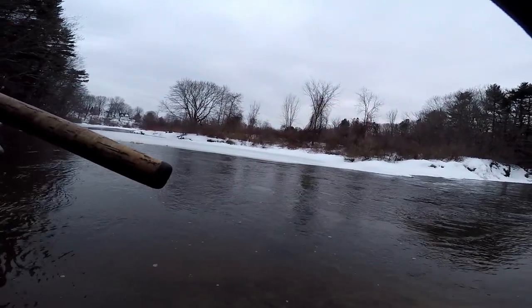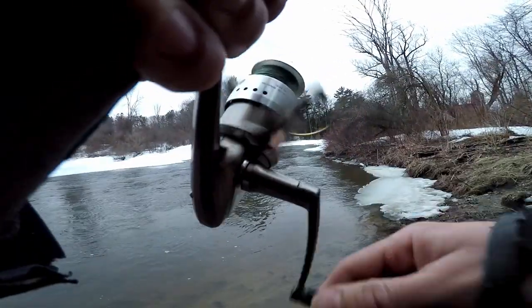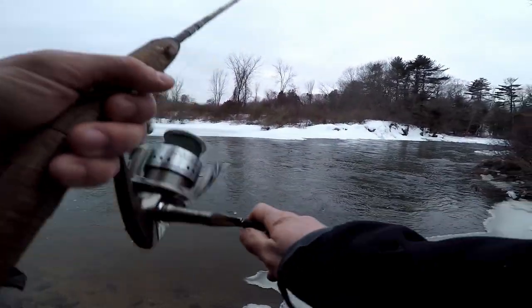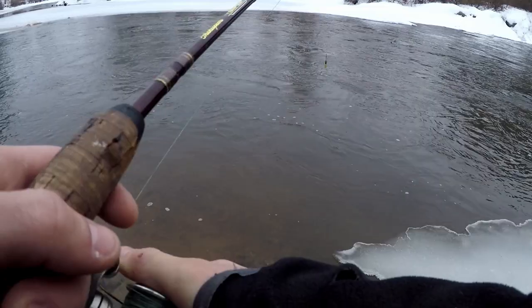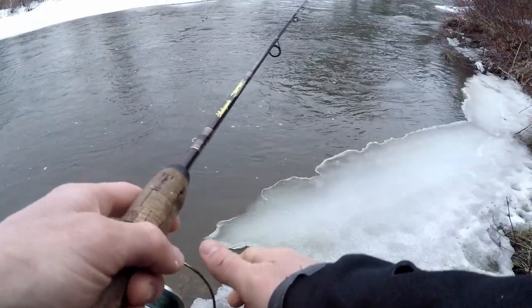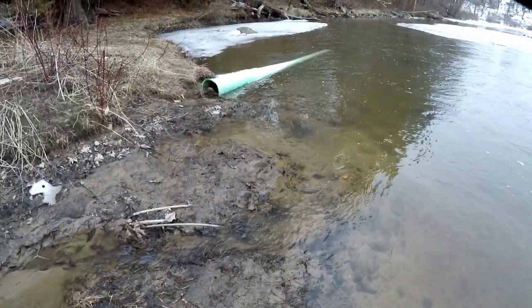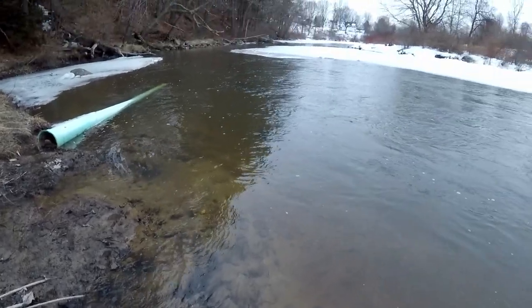I can also see tire tracks — gotta be an ATV. I kind of wish I brought my smaller lure now. The only reason I brought the big one was because I thought I needed the weight. You can get fish on this size lure, but typically they're gonna be 12s or 14s. Look — river treasure, a grill cover!